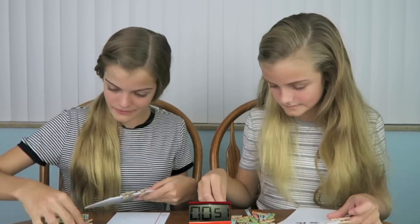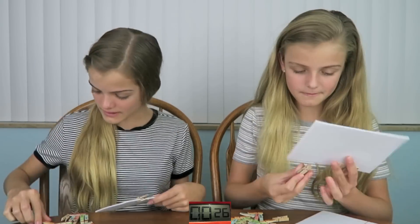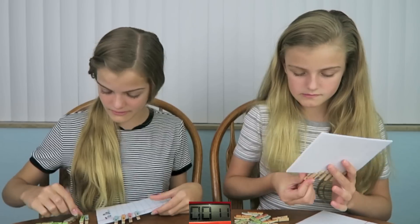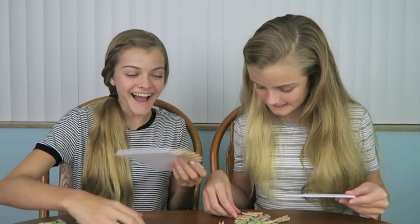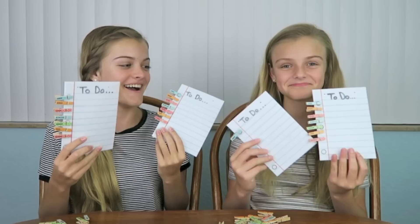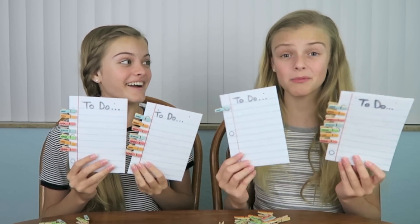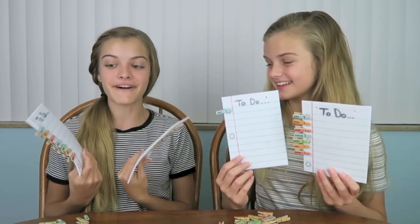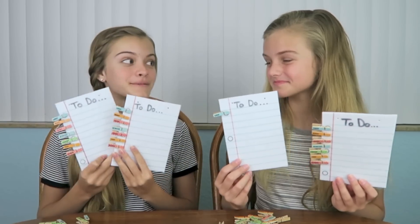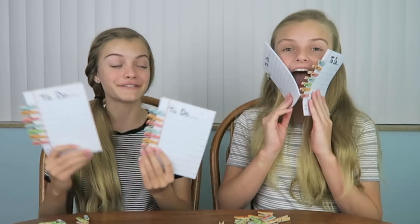Ready, set, go! I finished! I did not. She was just beginning her second list. Yes, that was very hard for me. I found that really fun, like clipping them all on. But that means Casey is going to have to get a smiley face drawn on her face.